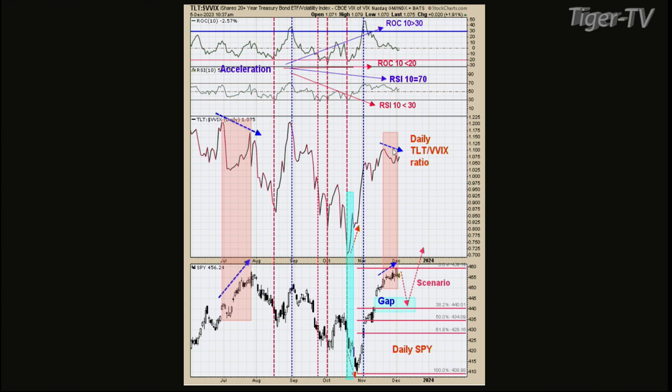We've got a bearish divergence and we've got a gap — that blue area labeled 'gap' — right around the 444 area, which is about a 38.2% retracement. Have I got a sell signal yet? No, not yet, and we'll talk about that right after the break.